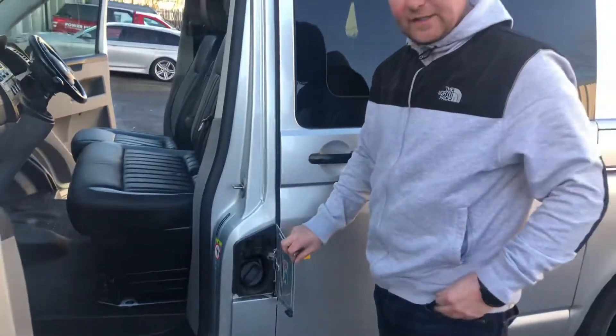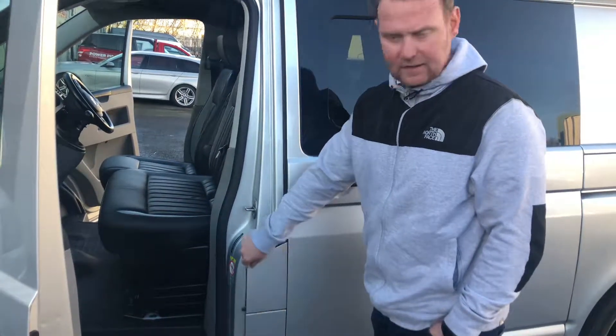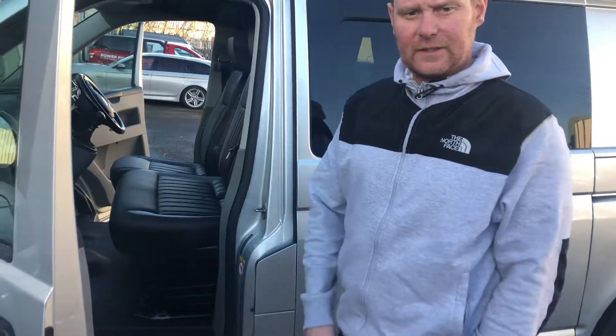All vehicles are covered by RAC warranties, and the details will be provided with the van. If anything untoward happens to the vehicle, then you must use these contact details.